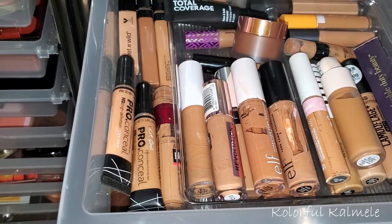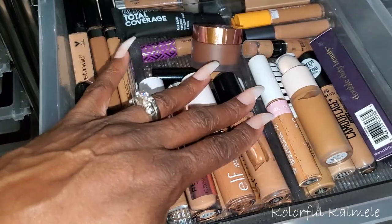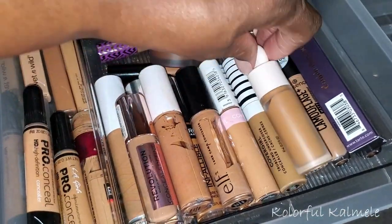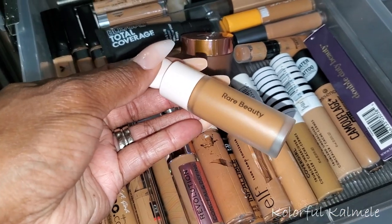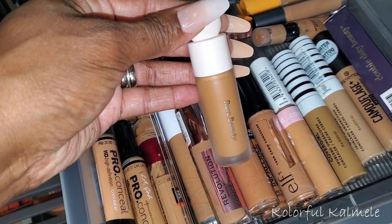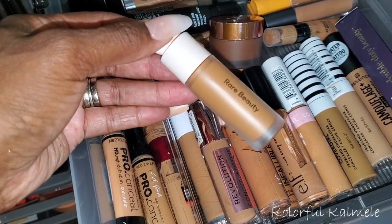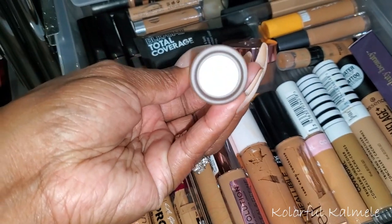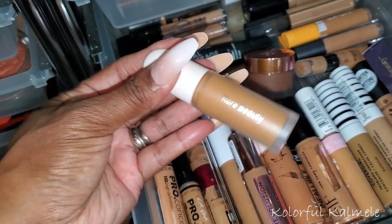I already picked a concealer — the new one from The Lip Bar — but I want a backup just in case I don't like it. I just used my Elf. The Rare Beauty concealer — I tried it in a video and found it was quite nice. I'll pull this so I can keep playing with it and make sure I like it. The shade looks like 430W. I'm going to pull this to use as well.